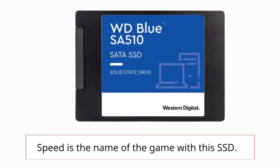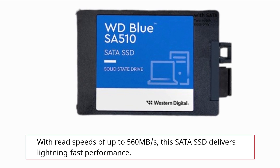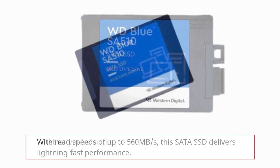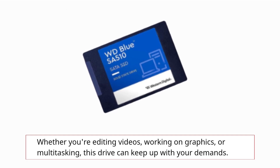Speed is the name of the game with this SSD. With read speeds of up to 560 MB per second, this SATA SSD delivers lightning-fast performance. Whether you're editing videos, working on graphics, or multitasking, this drive can keep up with your demands.